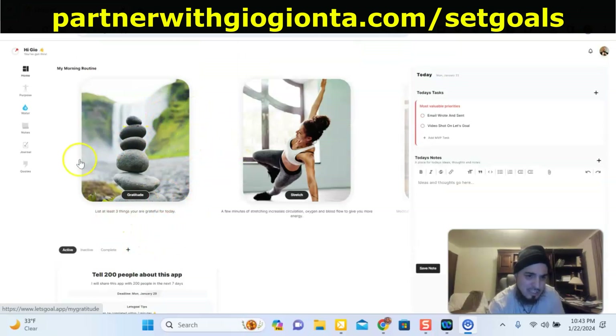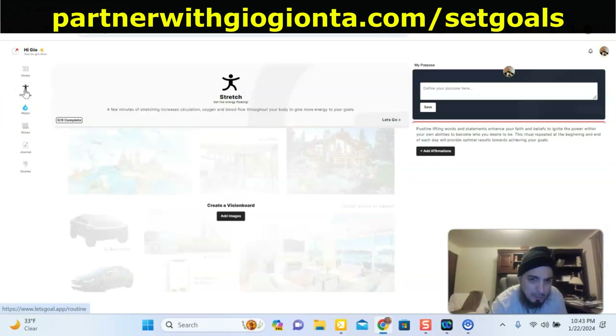If you were creating a daily routine, this is for your morning routine. You can click on here if you want to have your gratitude and your affirmations, and here's your exercise plan. You can also put your purpose right here, and your affirmations will be listed right there. Then coming down here, it tells you about water and the importance of drinking water.